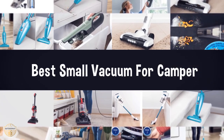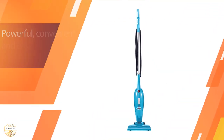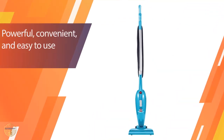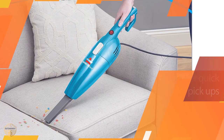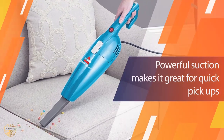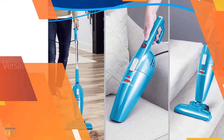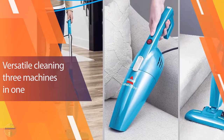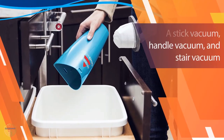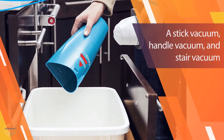Number one, most popular: Bissell Featherweight Stick Lightweight Bagless Vacuum. This bagless vacuum is designed to clean up the mess in your camper. It features a revolutionary crevice tool that removes the dirt right where it lives. When dirt gets into crevices it can't get out easily, and it ends up damaging the motor of the vacuum. With the crevice tool, you'll have less cleaning time, less aggravation, and more time on the road.